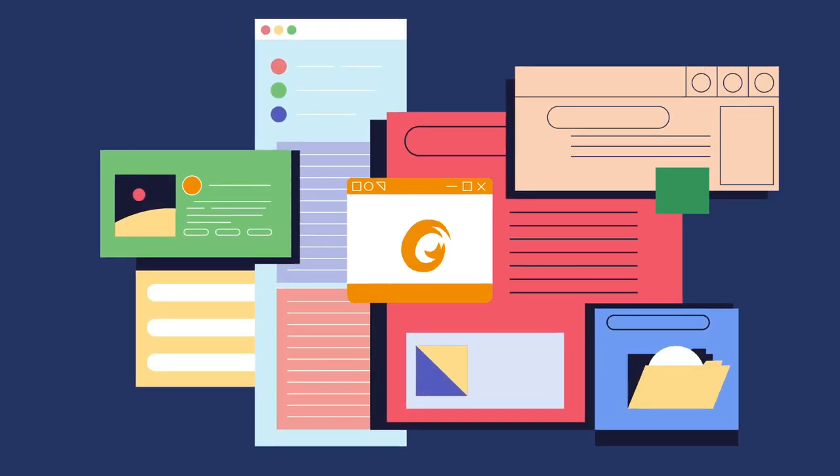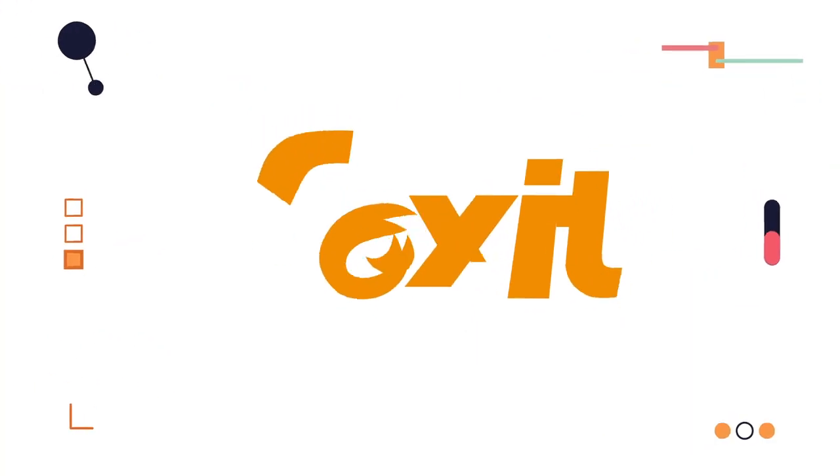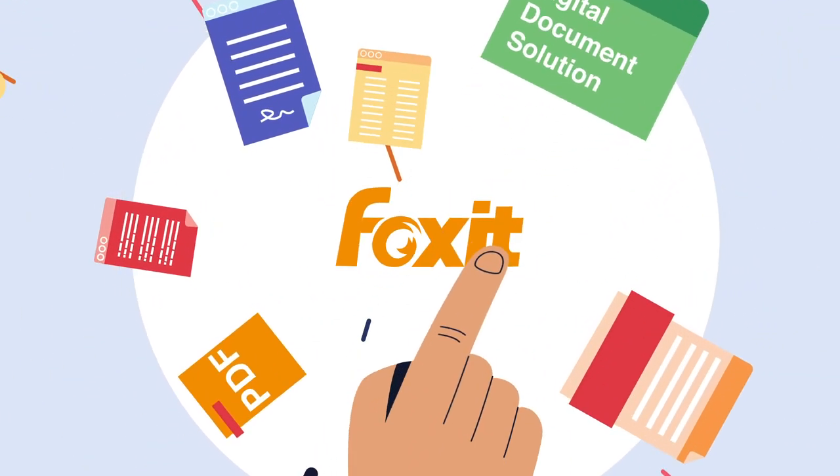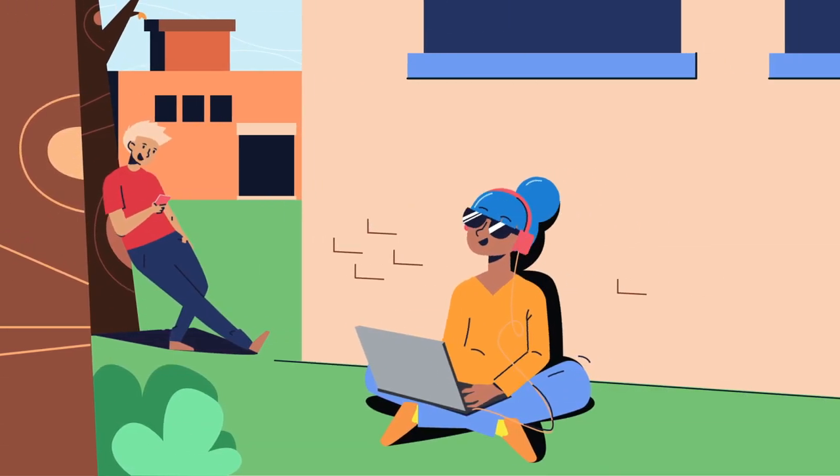When choosing the right digital solution, schools look for one that is equitable and cost-effective. And that's Foxit, the only complete digital document solution that works seamlessly across all platforms and devices for everyone on campus.